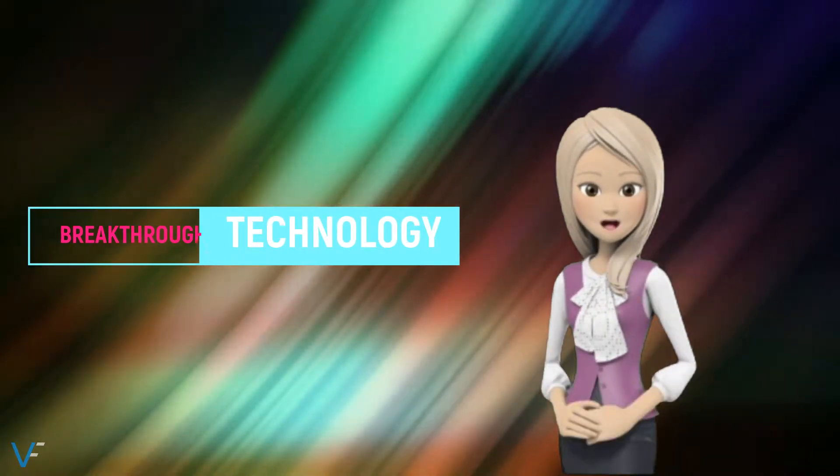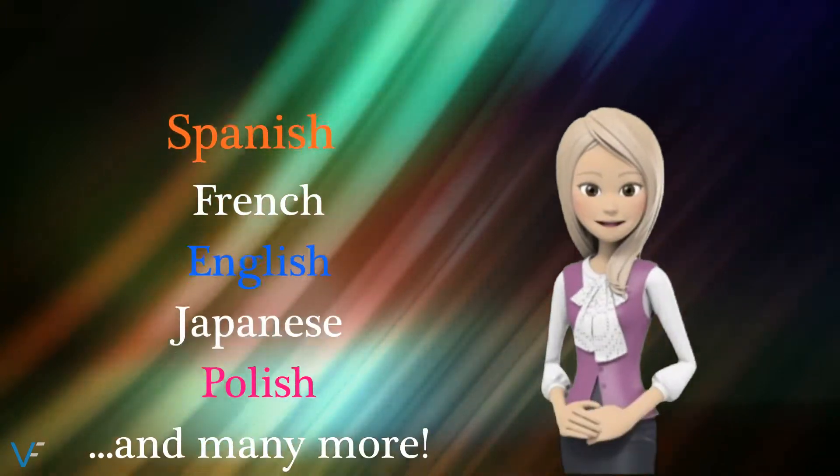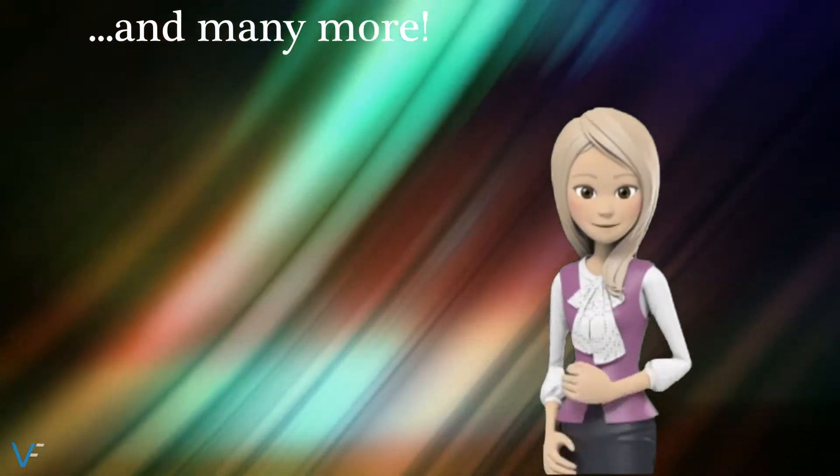We offer this breakthrough technology in 24 languages, which include Spanish, French, English, Japanese, Polish, and many more.